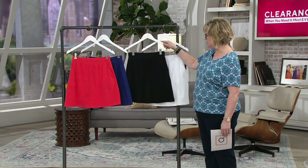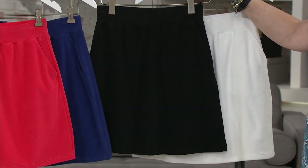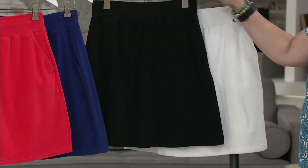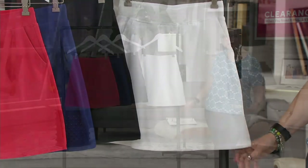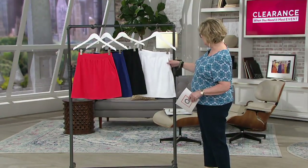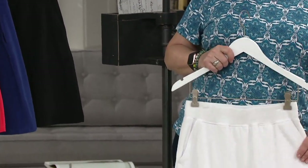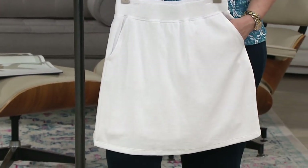We also have black — this black skort is so great. It will match everybody's bathing suit. But it is last call — just plus sizes left in the black. For the white, we have all sizes still available, though smaller sizes are getting limited. The white is not going to be see-through — you've got two layers: the perfect jersey underneath and the knit terry on top. And it looks so cute with this Brooke Shields T-shirt.